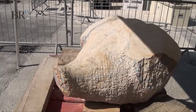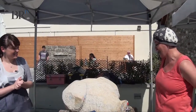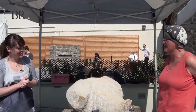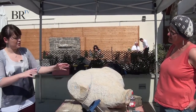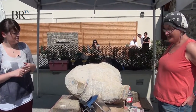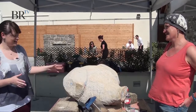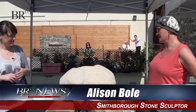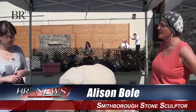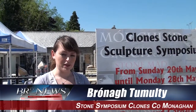How did you get involved in the symposium? Mark rang me and asked. And I was just absolutely delighted to be asked and delighted to be involved — it's just been a super experience. Are you hoping to sell the pieces at the end of the week? Whatever happens. And I hope you're enjoying the weather working outside. It's just been fantastic — for working it's been a bit too hot, but as regards the public coming in and seeing what we're doing, it's really been great for them. It's definitely been a good week. This is Bronagh Tumulty reporting for Border Region Television at the Stone Symposium in Clones.